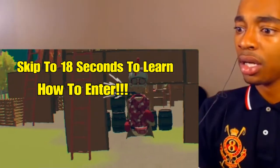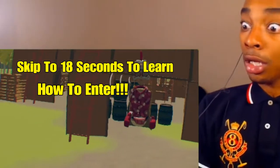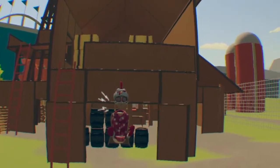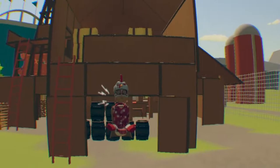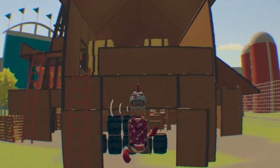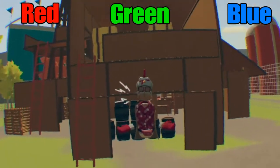Hey guys, welcome back to another video. In today's video I'm gonna be talking about the giveaway I'm doing. In this giveaway I'm gonna be giving away one or two five-star bowling shirts — I'm not too sure yet. The five-star bowling shirt is your choice of color: red, green, or blue. Those are the ones we got right now.